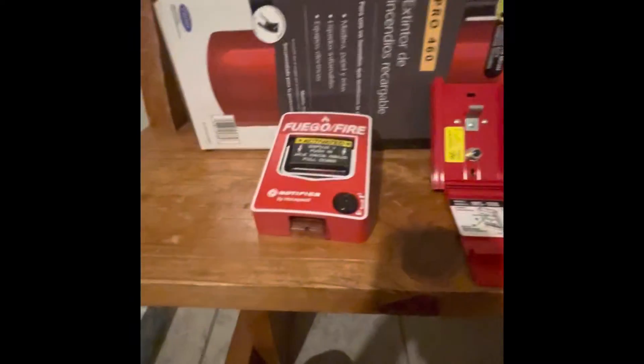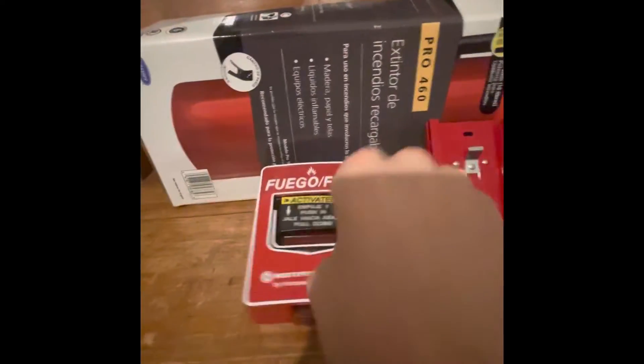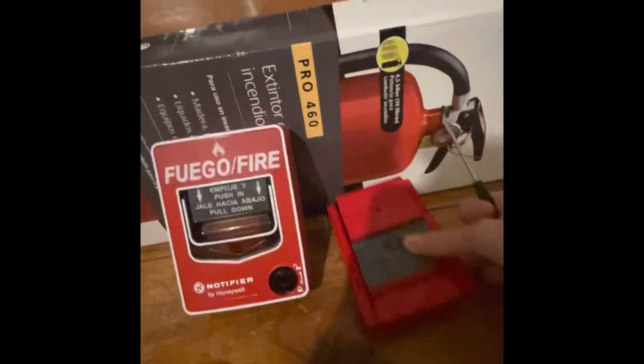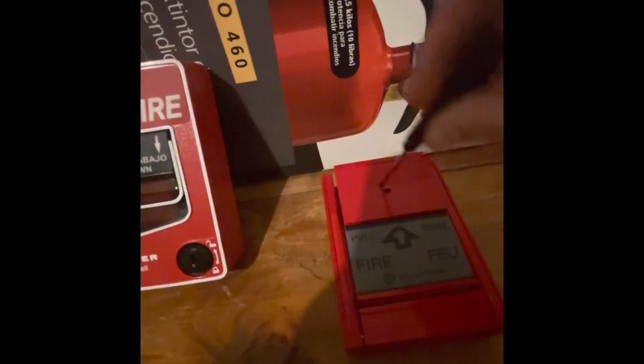Got my reset tools to reset both pull stations. Let's start with the BG-12 first. I'm trying to face it toward the camera so you guys can see it. There you go — just got reset. You flip the pull bar back up and then insert your terminal screw. Just reset it.